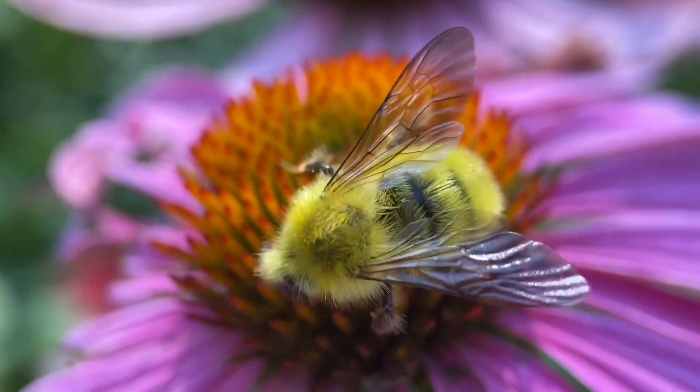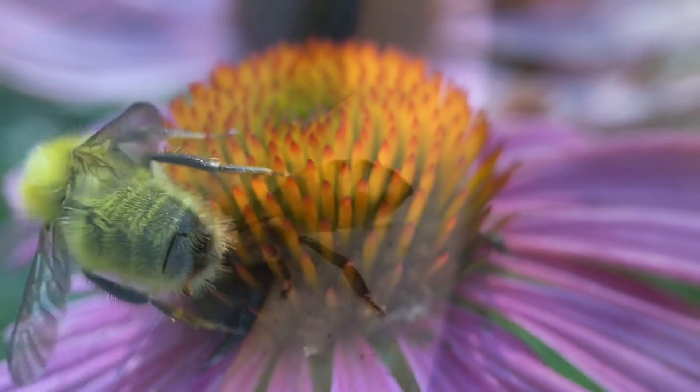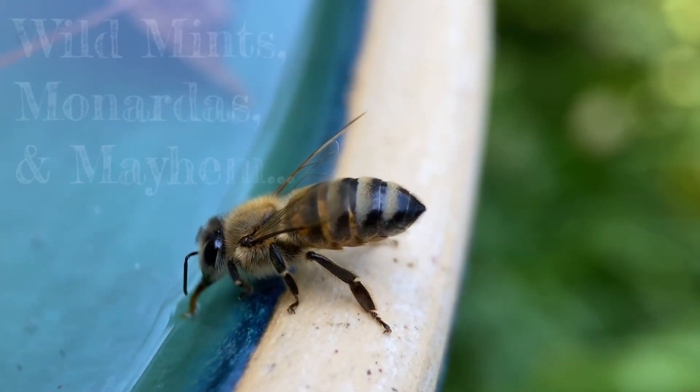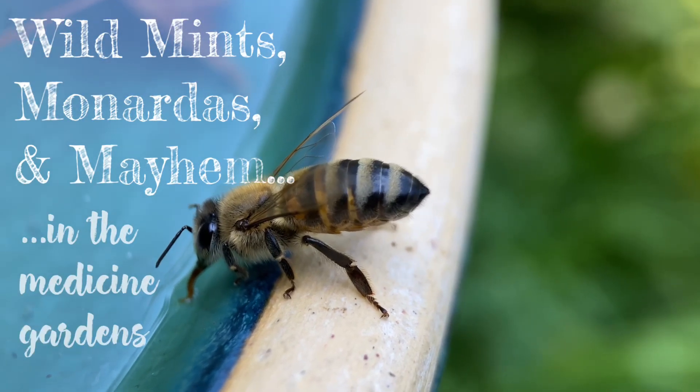So I thought I would take a moment to show you around, show you some of these pollinator plants that are blooming — some of my favorites including the wild mints, monardas, and mayhem of the medicine gardens.